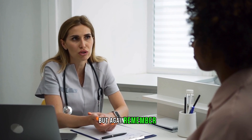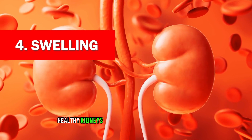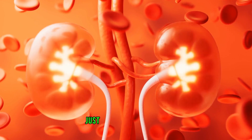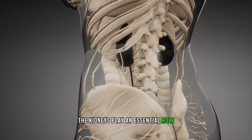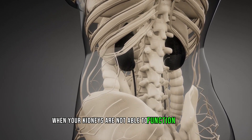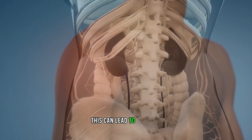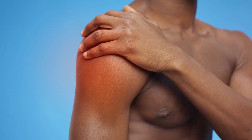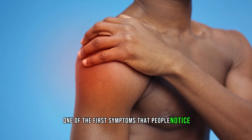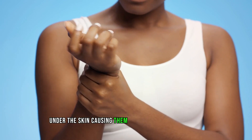But remember, these skin changes can also occur in other diseases. Sign 4: Swelling. Healthy kidneys are the body's filtration system that removes excess fluid and salt from the body. Just like how a filter works, the kidneys play an essential role in maintaining the body's fluid balance. However, when your kidneys are not able to function properly, excess fluids and salt can build up in the body. This can lead to swelling, or edema, in various parts of the body. Swelling is a common sign of kidney disease and is often one of the first symptoms that people notice. It occurs due to the accumulation of fluid in tissues under the skin, causing them to swell and become puffy.